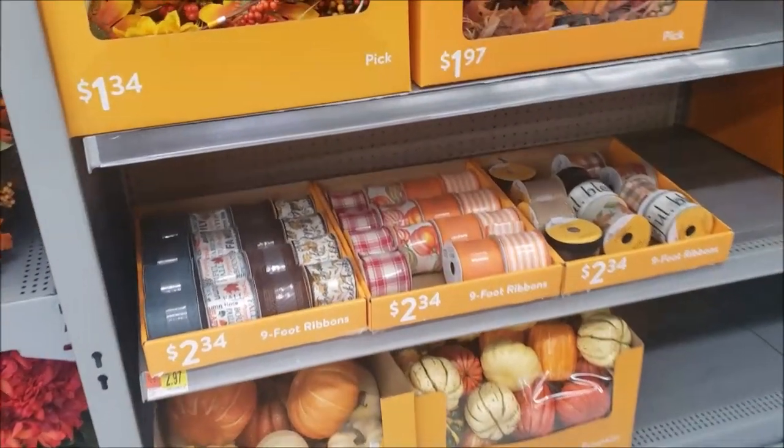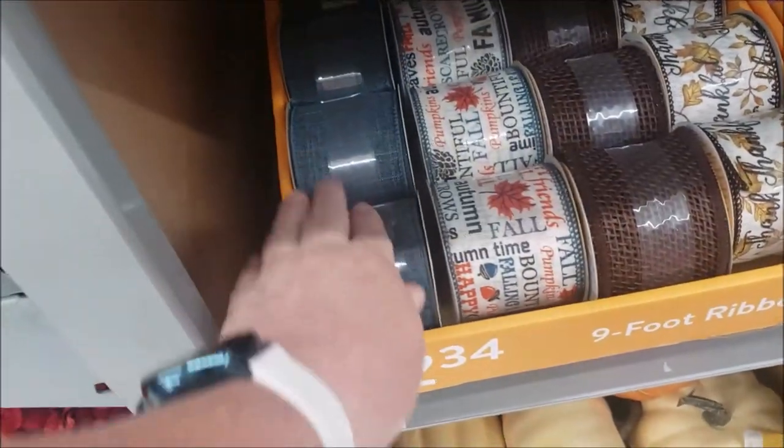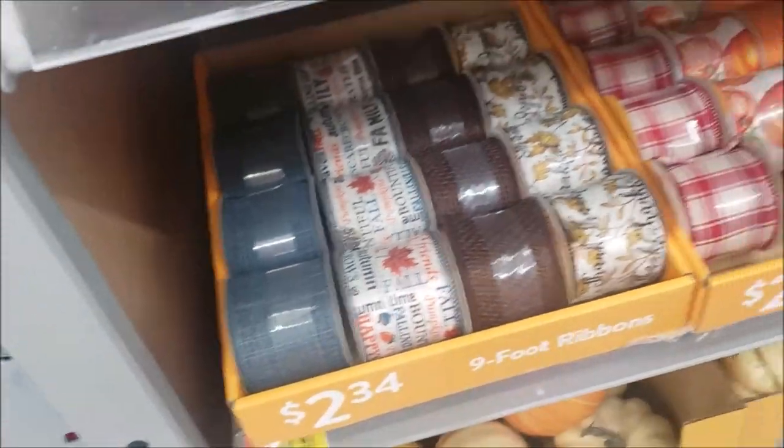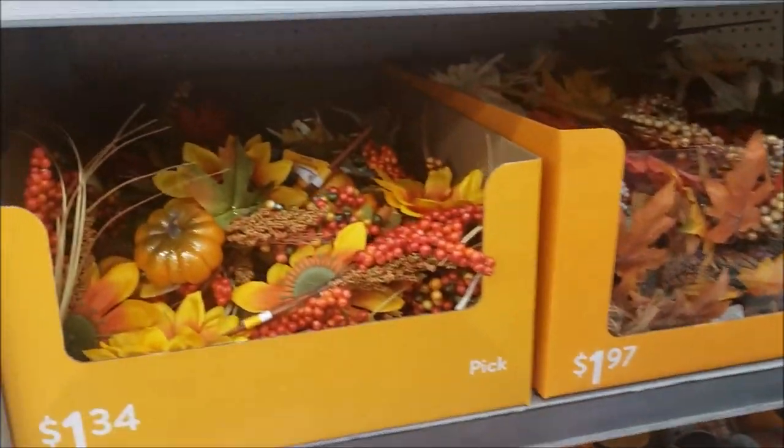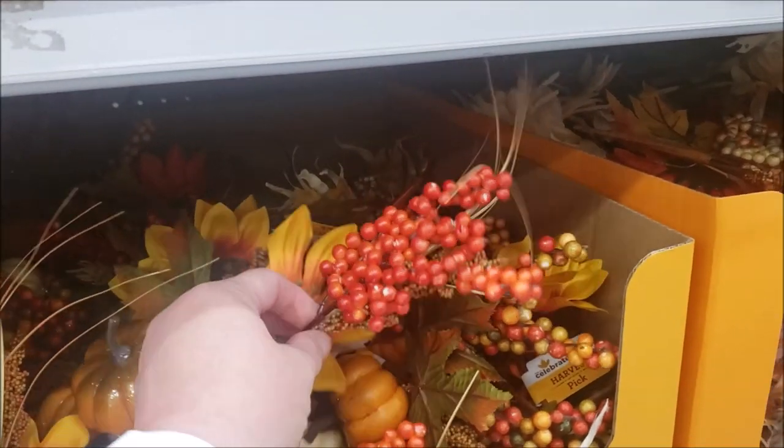Okay guys, here's the ribbon. I love this. Look at that. Denim colored. But I have so much ribbon. They're picks. Pretty.